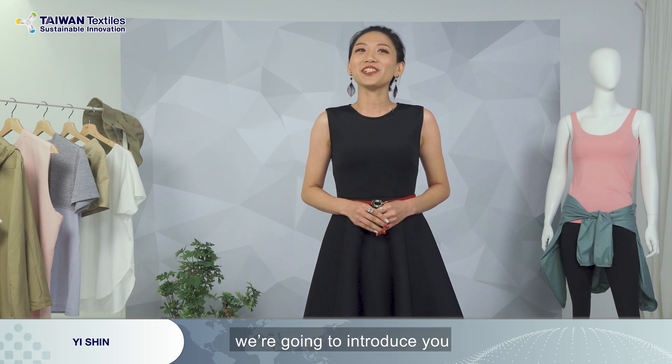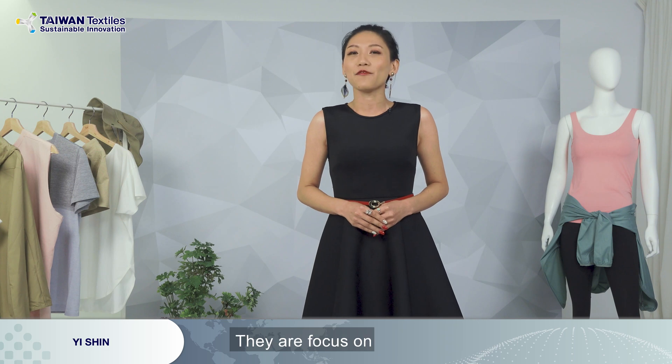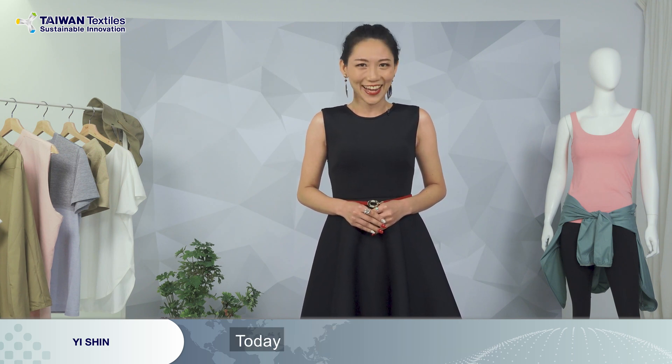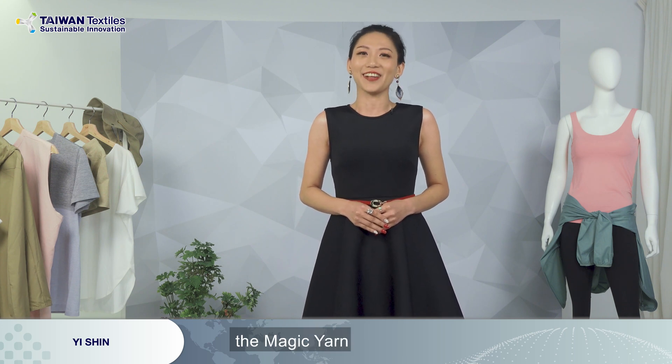The next company we're going to introduce is Yixin Textile Industrial Company. They're focused on making functional elastic yarn. Today, they're going to bring you their newest product — the magic yarn.